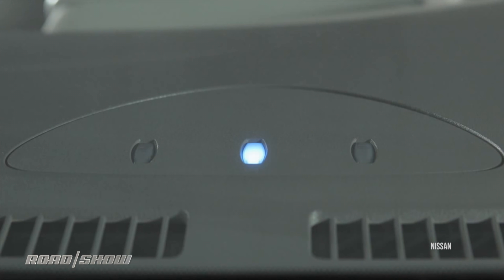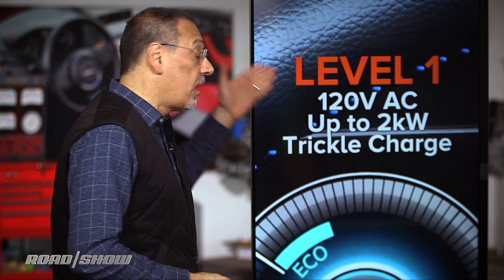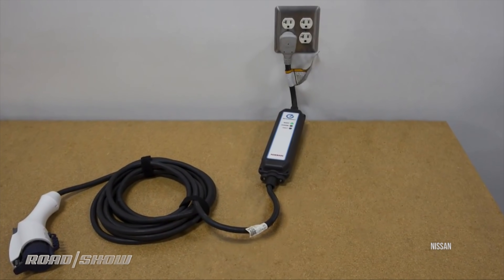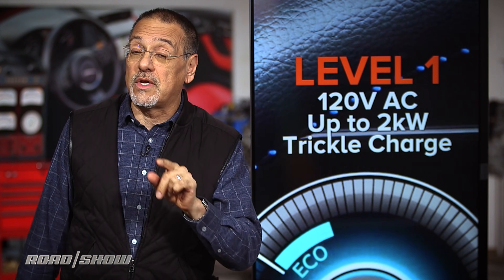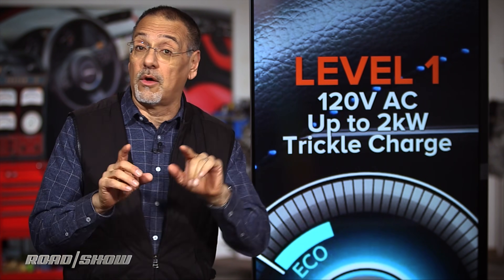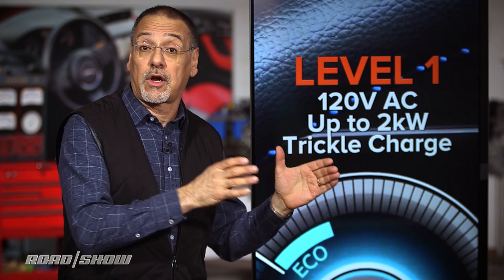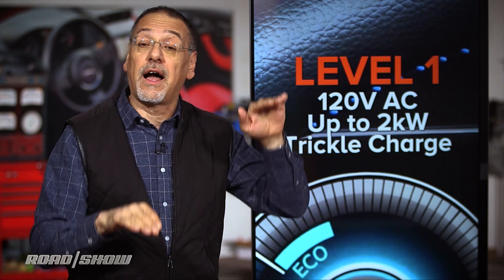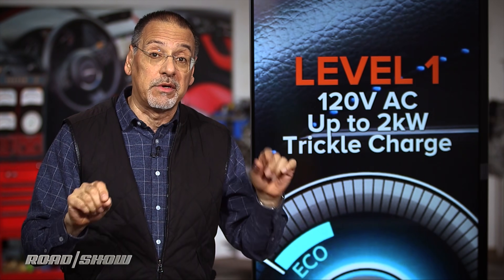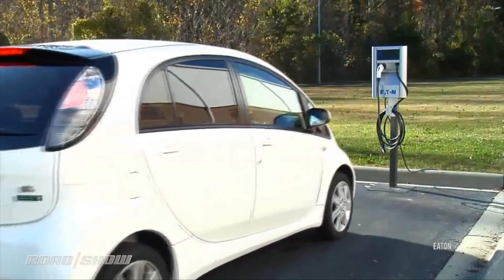The first and most basic charge level is Level 1 — basically a survival charge, a trickle charge. To charge a car this way takes an entire day or longer; it's just to give you enough charge to get to a good charger. It runs on 120 volts AC nominally, like an average household outlet, and can deliver up to two kilowatts. A kilowatt hour is a kilowatt of power delivered for one hour, and it's the coin of the realm when thinking about batteries and chargers.